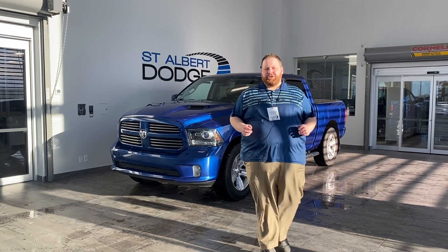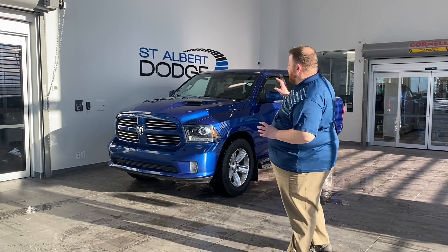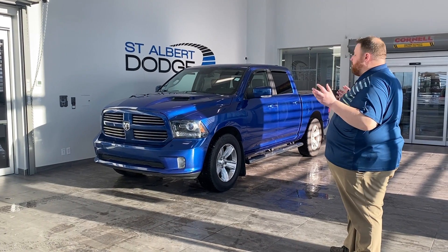Hey everyone, John Doucette, St. Albert Dodge. Appreciate you checking out the walk-around video on this 2016 Ram 1500 Sport.